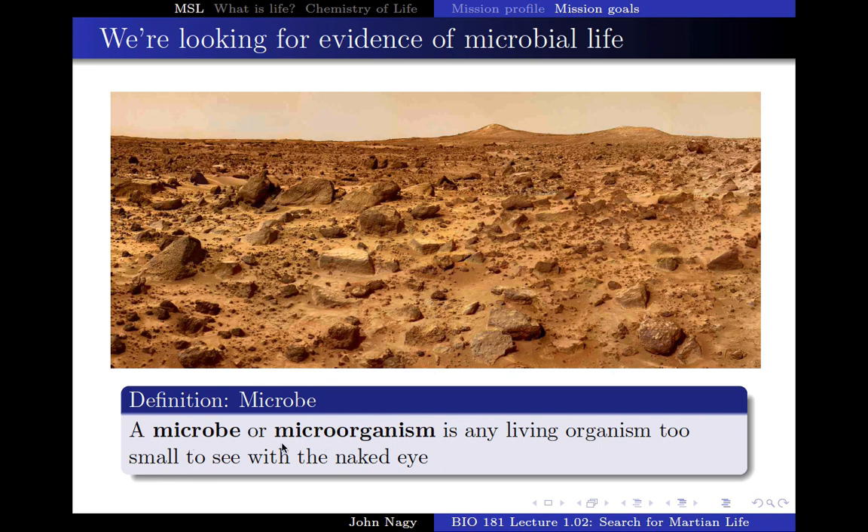So how, in the midst of all these rocks and dirt, are we going to determine whether microbes exist? One thing you might consider is: let's just take a microscope up there and take a look. That's actually a mission being planned right now.